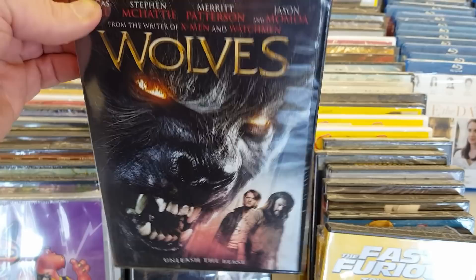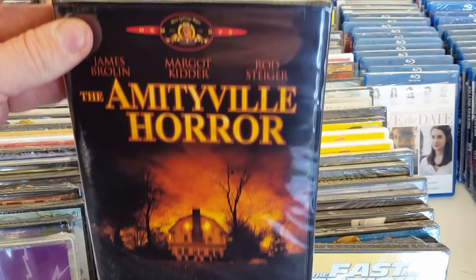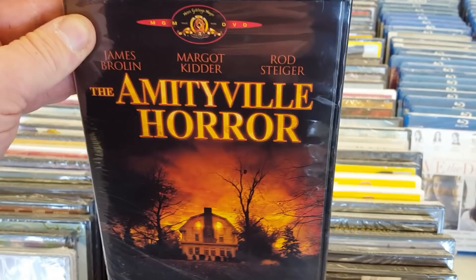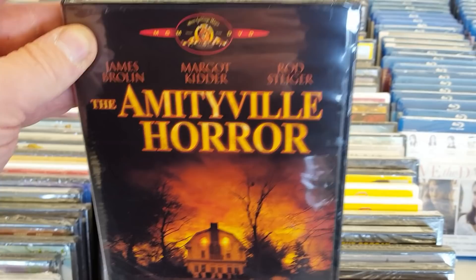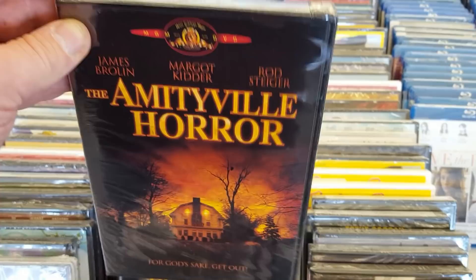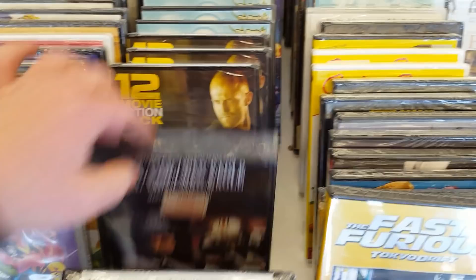The Amityville Horror — the original Amityville Horror, very, very cool movie. Love this movie — old school. A lot of people don't really like the old school 70s type of movies compared to the more modern stuff, but definitely give it a look. There's some really creepy moments, and Margo Kidder and James Brolin are awesome in this movie. They've also got a 12 action movie pack.